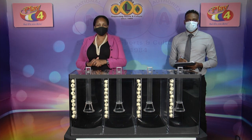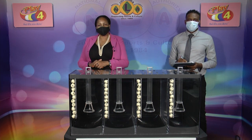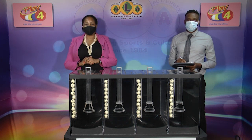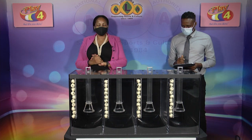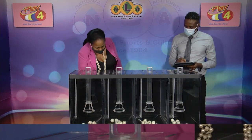Welcome back to the Play 4 draw. Witnessing our draw is Mr. Brown from the auditing firm of BDO. All eligible tickets should be dated the 2nd of March 2021. Our draw number: 2, 8, 5, 3. We have 10 balls in each of the staging tubes numbered from 0 to 9. These balls were checked and verified by our auditor. I will now come into the mixing chambers and get the machine going.